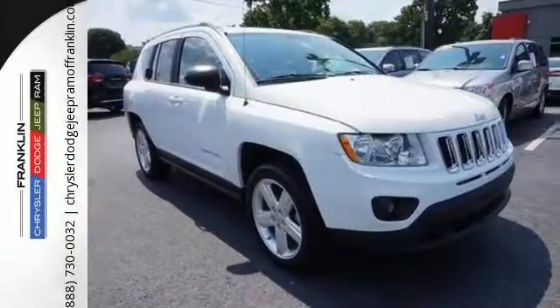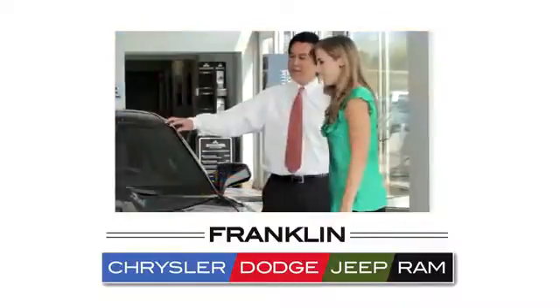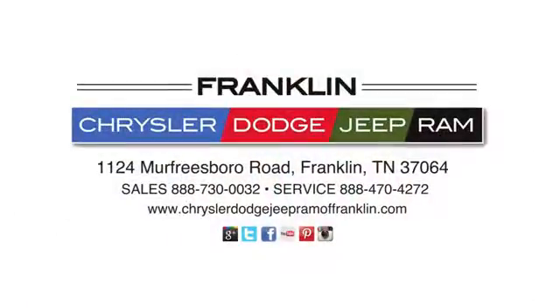Experience it for yourself today. Franklin Chrysler Dodge Jeep Ram. Give us a call or stop in to see us today at 1124 Murfreesboro Road in Franklin, Tennessee.